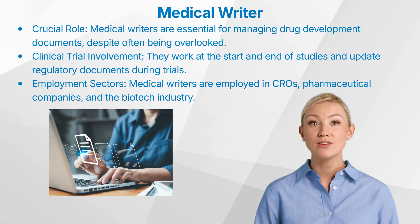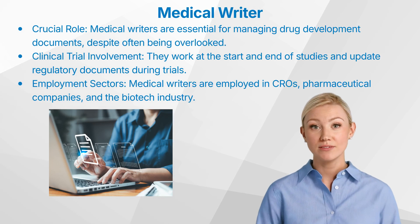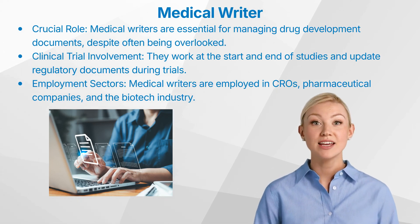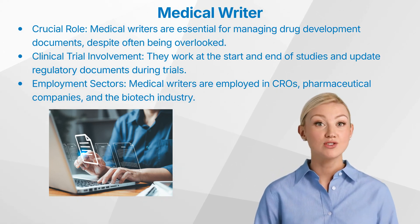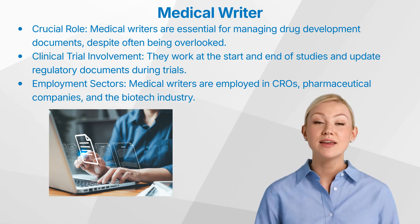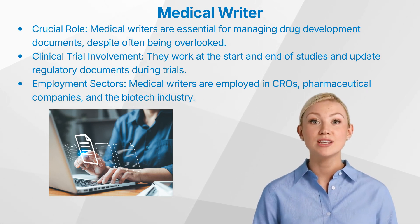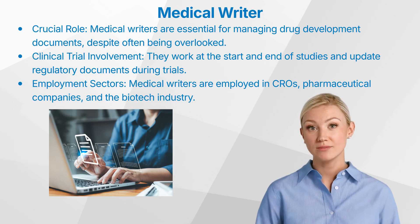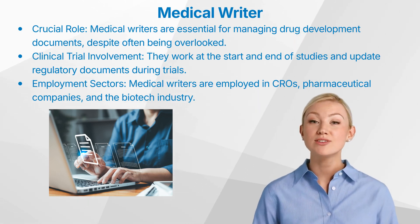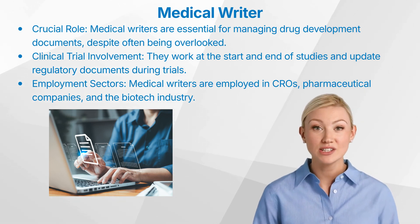Medical writers are often overlooked in the context of clinical trials, yet they are essential to the pharmaceutical team. They manage a range of documents related to drug development and reporting. Medical writers are typically involved at the beginning and end of a study, as well as when updates to regulatory documents are needed throughout the trial. You can find medical writers working in contract research organizations, pharmaceutical companies and the biotech industry.